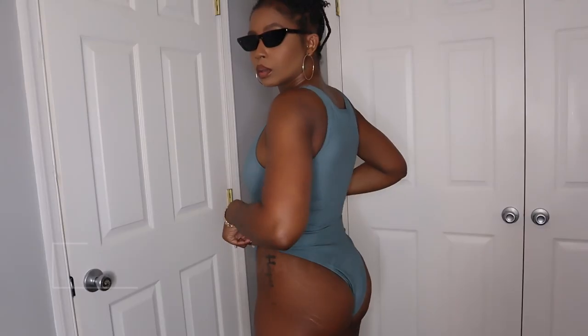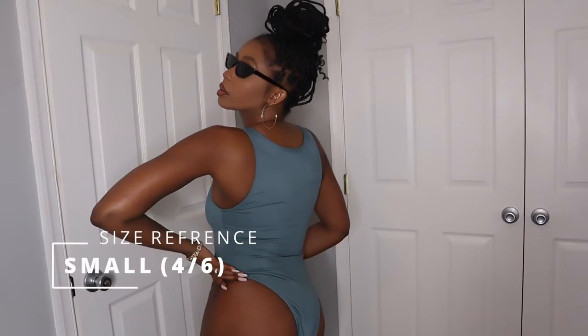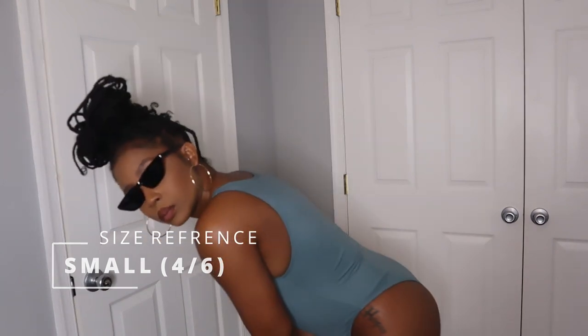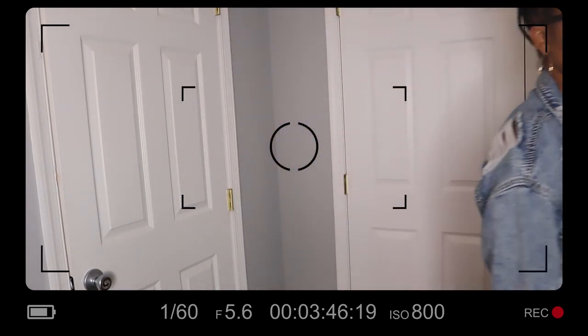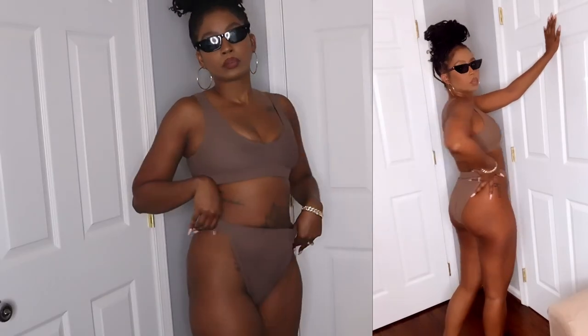Hey y'all, in this video I'm going to be doing a quick swimsuit haul with all of my favorite places to shop for swimsuits. You can definitely check out the sites — they are listed below — and if I find the action it will also be listed below. I hope you all really enjoy and vibe out to this video, and let's try some swimsuits.